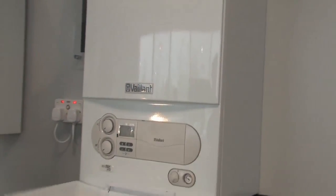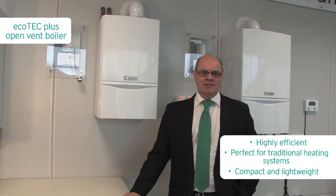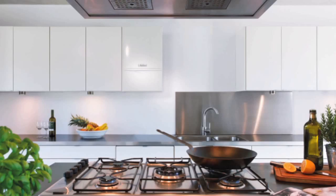The Ecotec Plus range of open vent boilers are one of the most compact boilers available in the UK. Its size, linked with its modern design, allows it to be installed in some of the smallest spaces, whether behind a cupboard door or as an integral part of a kitchen design.